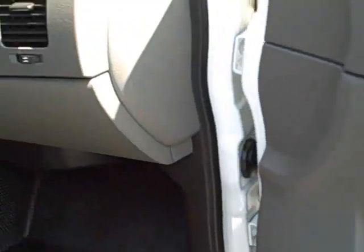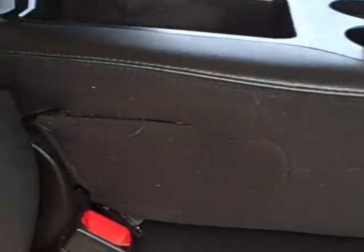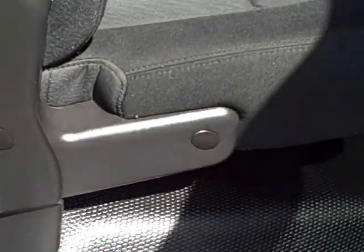Moving around to the passenger side. Now, the gentleman who owned the truck did take a dog with him, so there is some dog hair on the inside. In the little nooks and crannies you would no doubt find some dog hair.